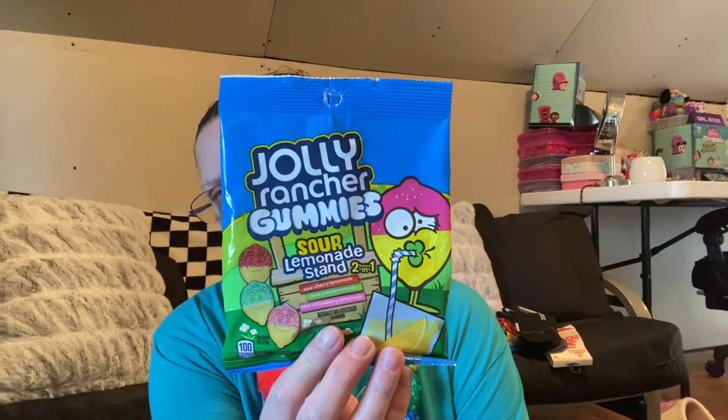The other items I wanted to share are in the sweets and treats department. I hadn't seen these before — these are the Jolly Rancher Gummies Sour, in Sour Lemon, Sour Cherry, Sour Limeade, and Sour Strawberry Lemonade. These are the soft ones. Hadn't seen those before, so I grabbed them.